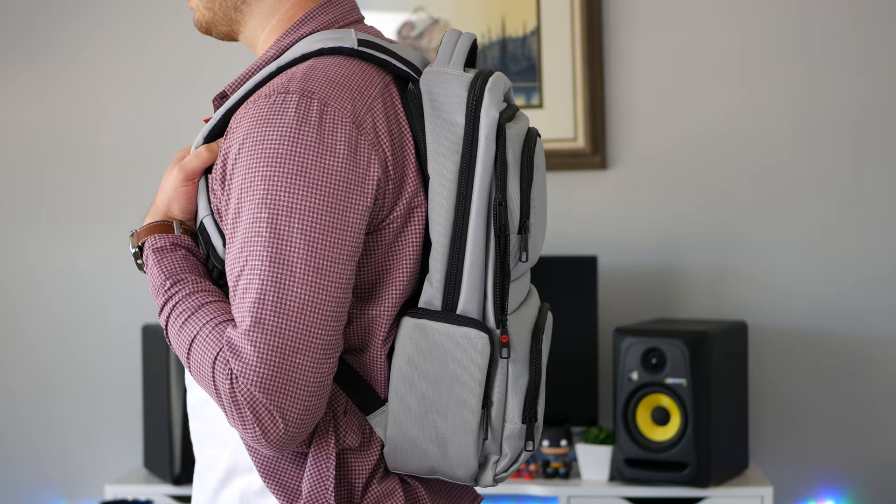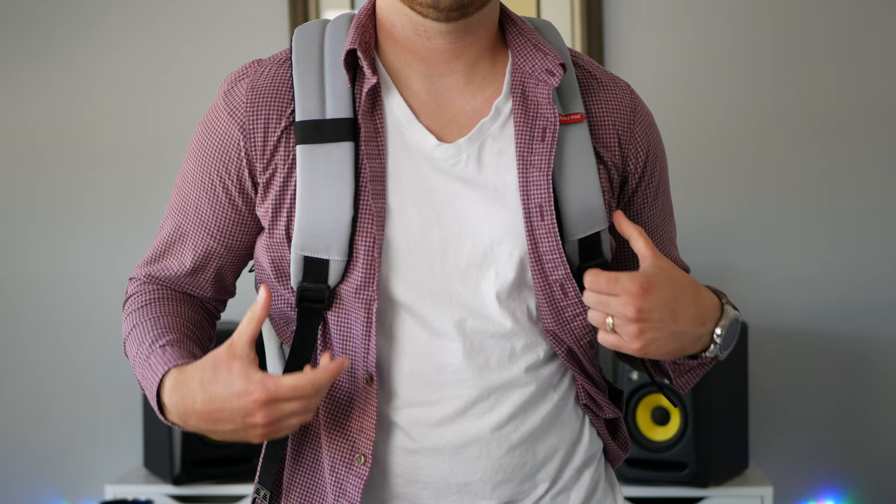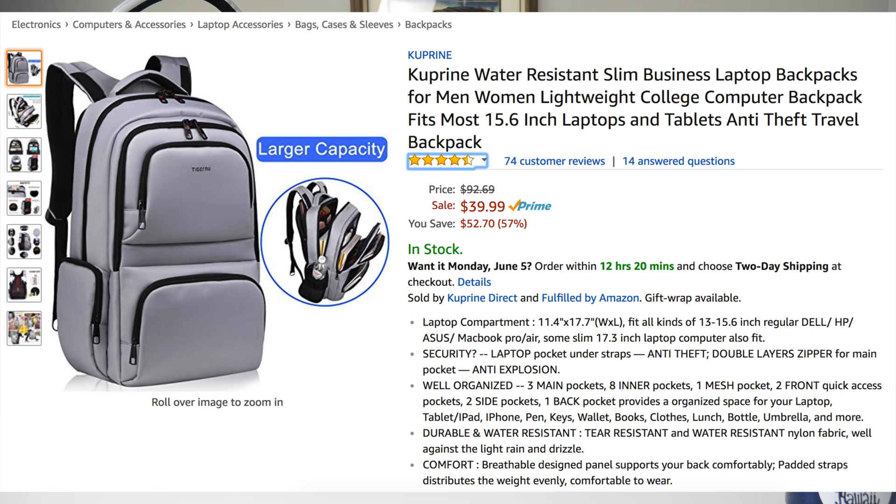First things first, you'll notice it's quite a bit thicker than my other one. It has a ton more pockets and it's kind of more for those who are trying to take a lot more stuff on the go. This would be great for students who have more books and gear. It has a really cool reflective look to the material, and there are other colors available.